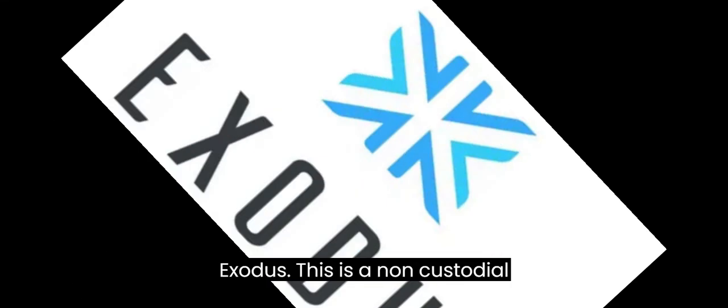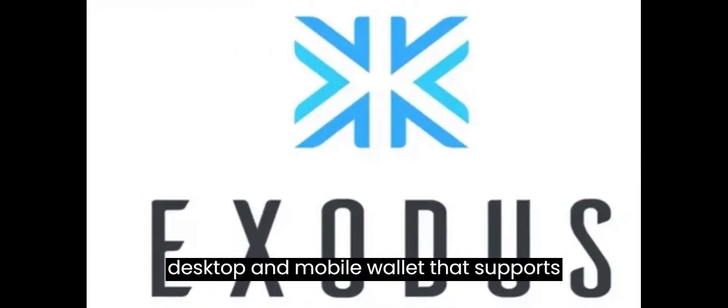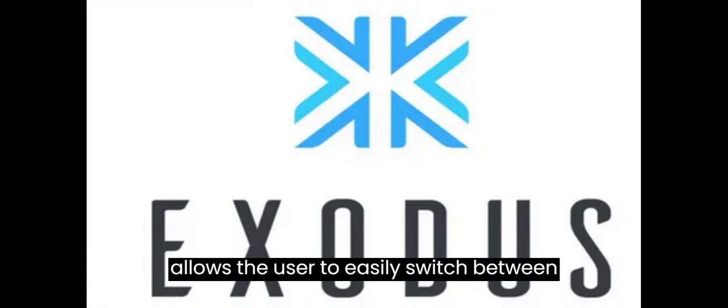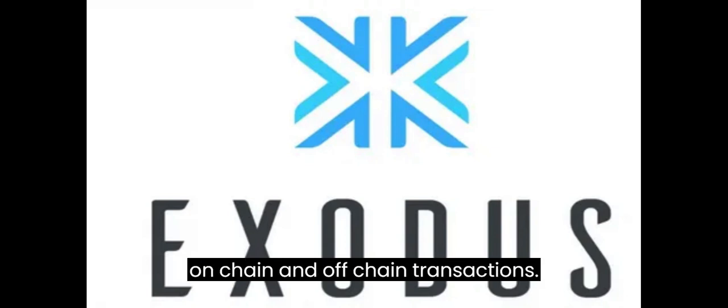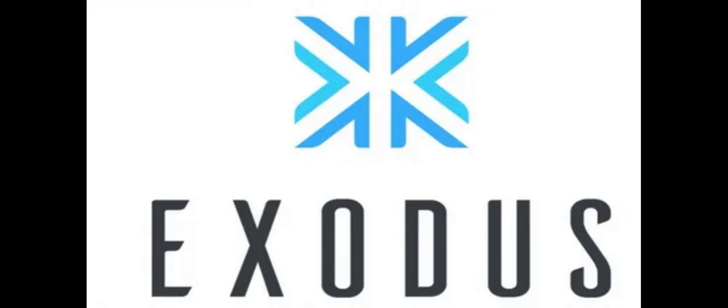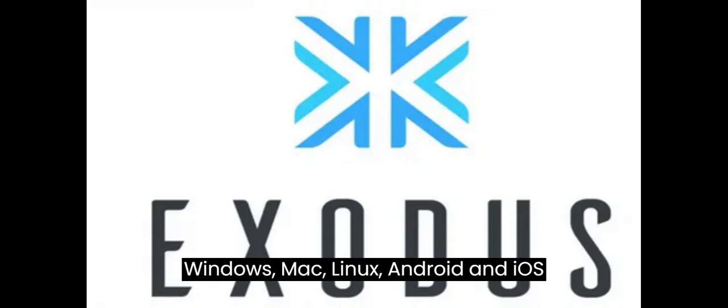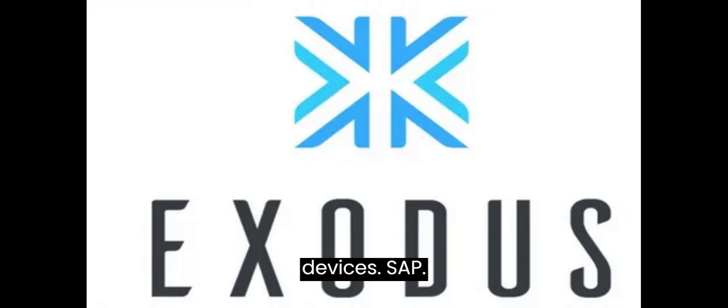Exodus is a non-custodial desktop and mobile wallet that supports multiple cryptocurrencies, including Bitcoin and the Lightning Network. It has a sleek and intuitive interface, and allows the user to easily switch between on-chain and off-chain transactions. Exodus also has a built-in exchange, a portfolio tracker, and 24/7 customer support. Exodus is available for Windows, Mac, Linux, Android, and iOS devices.